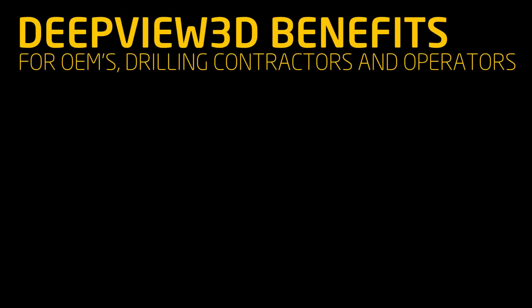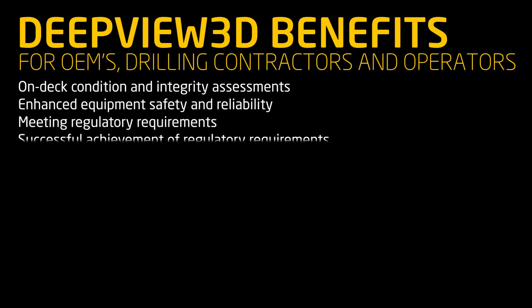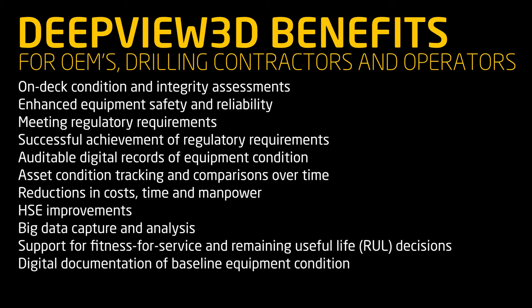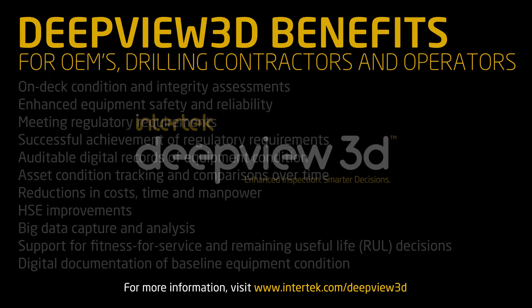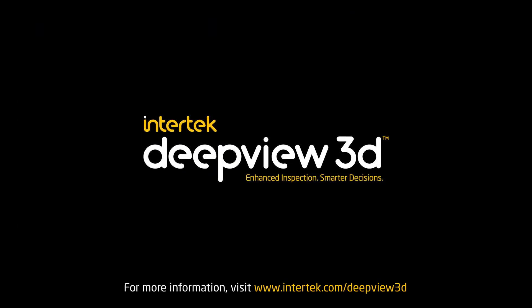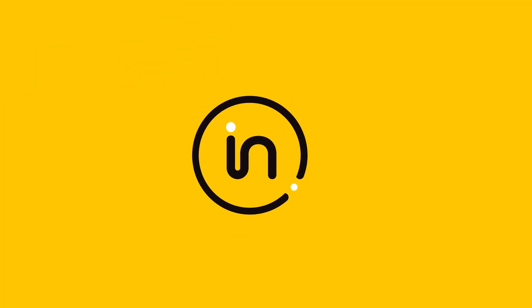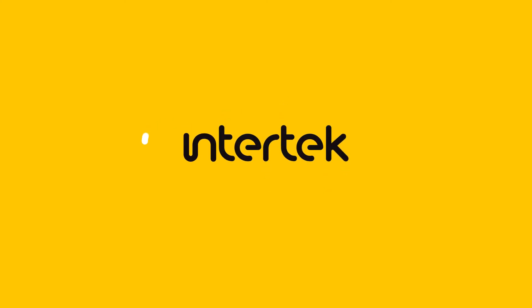Intertech DeepView 3D is a precise inspection technology that baselines equipment, assesses condition, and optimizes production and maintenance workflow. Through accurate data capture and interpretation, our pioneering condition-based maintenance inspection methodology delivers these benefits and more. Intertech is proud to be a trusted partner to thousands of companies around the world as we bring quality, safety, and sustainability to life. Visit Intertech.com to learn more.